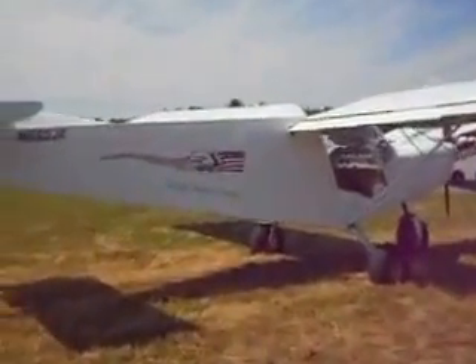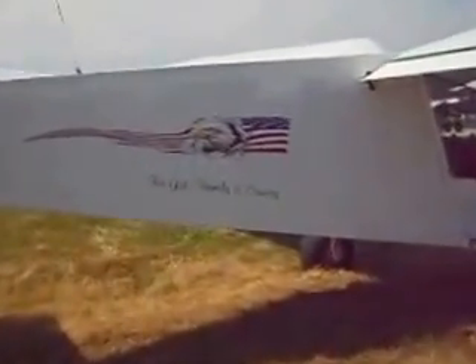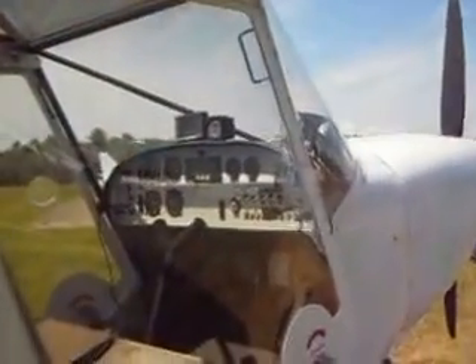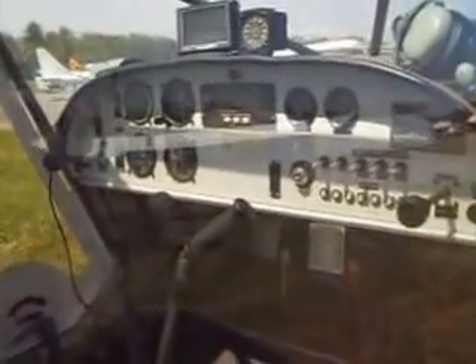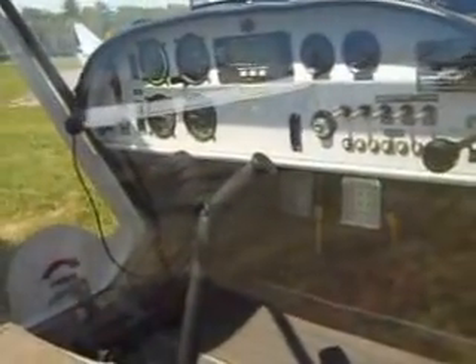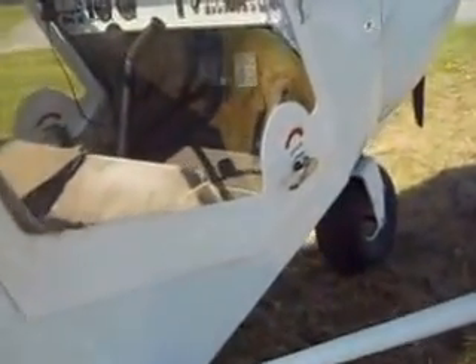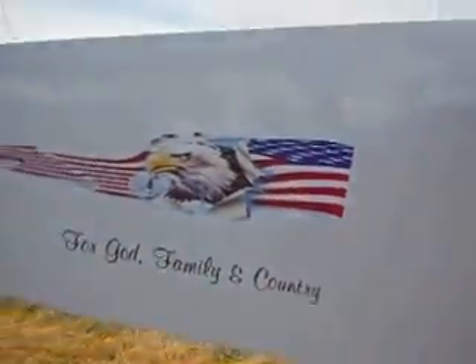There's one that has a nice eagle and it says 'For God, family, and country.' Look at the inside of that — it's a two-seater. Kind of a little handle to get in. Jabiru power. This one in this hangar almost looks like it's decorated for Christmas — look at that cute little front.